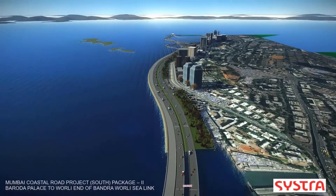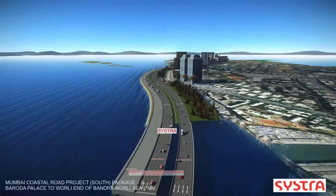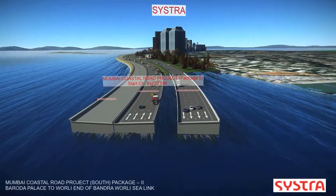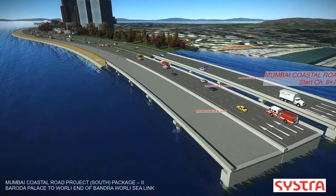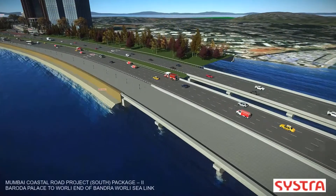To reduce the burden of the traffic and transport system of Mumbai, the Municipal Corporation of Greater Mumbai and contractor Sistra needed to get creative. They came up with a plan to construct a coastal road on the western side of the city, using 122 hectares of reclaimed land from the sea.